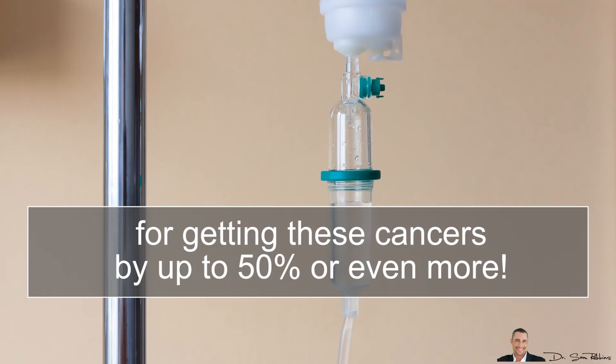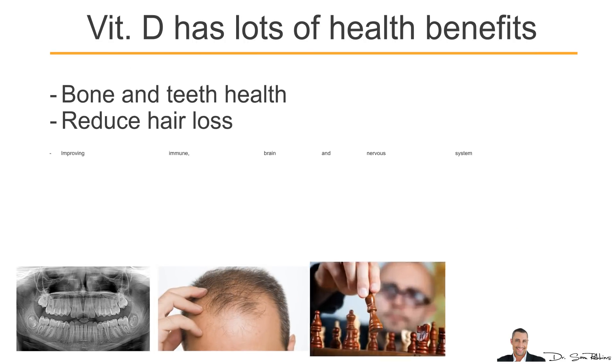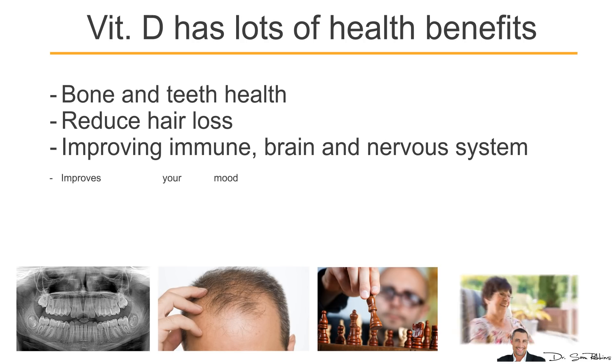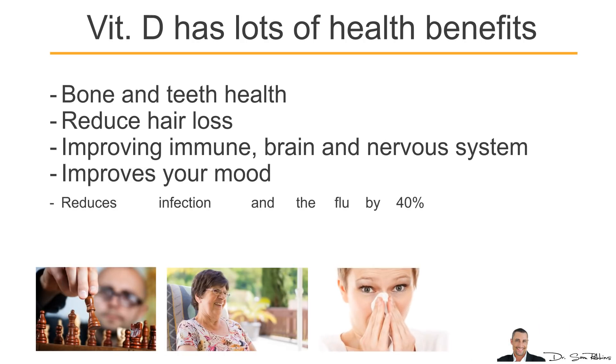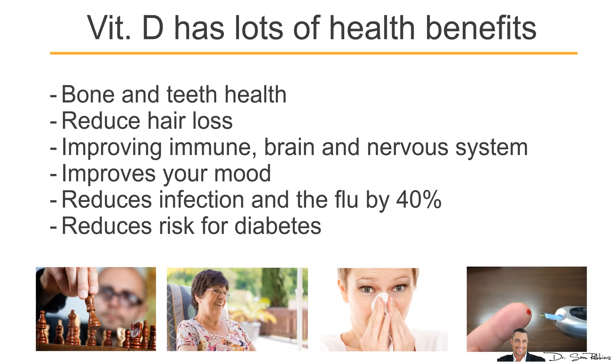These are the 3 top killing cancers. Vitamin D has lots of health benefits in addition to cancer avoidance, such as bone and teeth health, reducing hair loss, improving your immune system, brain and nervous system, improving your mood, reducing infection and the flu by 40%, and reducing diabetes, and so on.